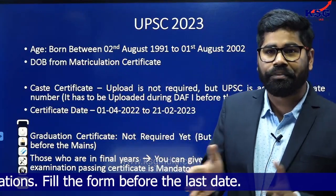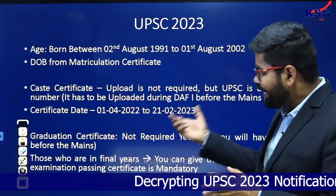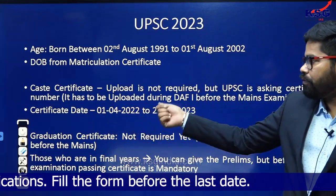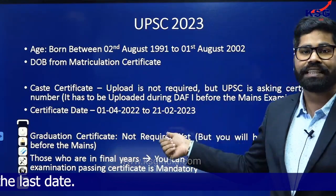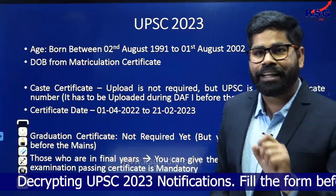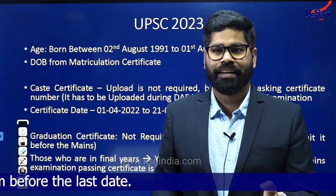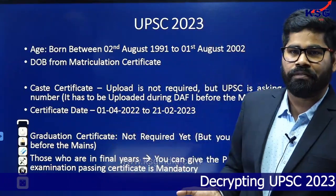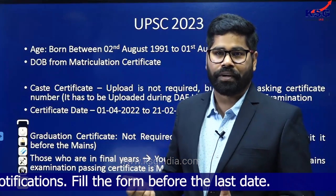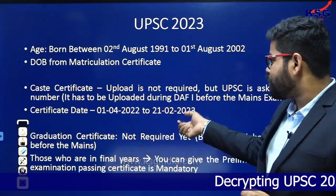For the caste certificate for OBC or EWS category, a date deadline has been given. You have to get a certificate with a date between 1st April 2022 and 21st February 2023. In the prelims examination they are not asking you to upload the certificate, but they are asking for the certificate number. You cannot think that during mains you will get a fresh OBC or EWS certificate — the certificate date must fall within this time bracket only.